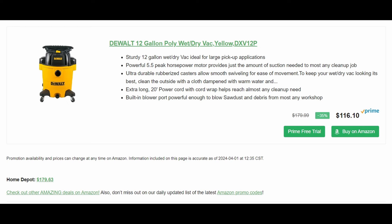We got a DeWalt wet dry vac, 12-gallon poly — it's going to be $116 on Amazon. Home Depot sells the exact same one for $179.63, so much cheaper. It's a big old wet/dry vac — on the verge of too big, honestly. I just hope it doesn't use the same hose as my 20-volt DeWalt vacuum because that hose breaks all the time. I've taped it, glued it, even had DeWalt send me a replacement under warranty — still breaks.